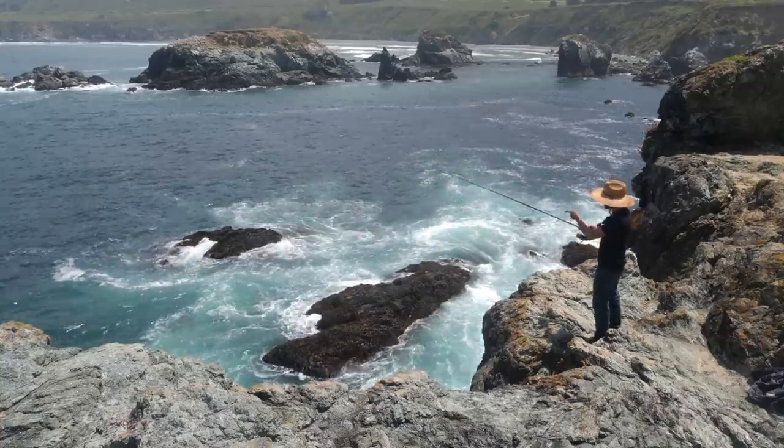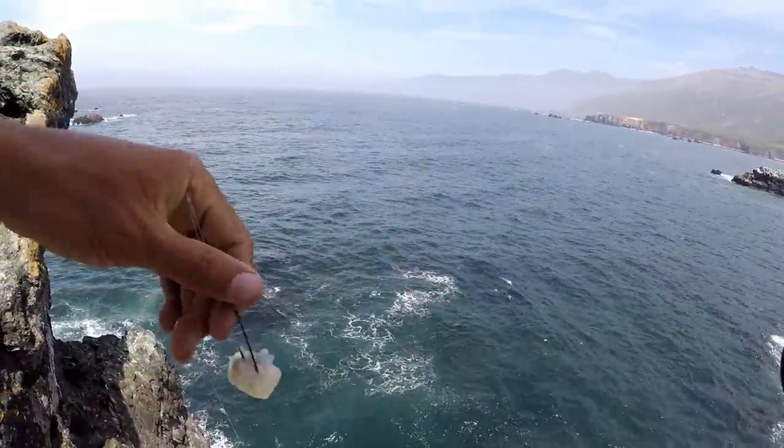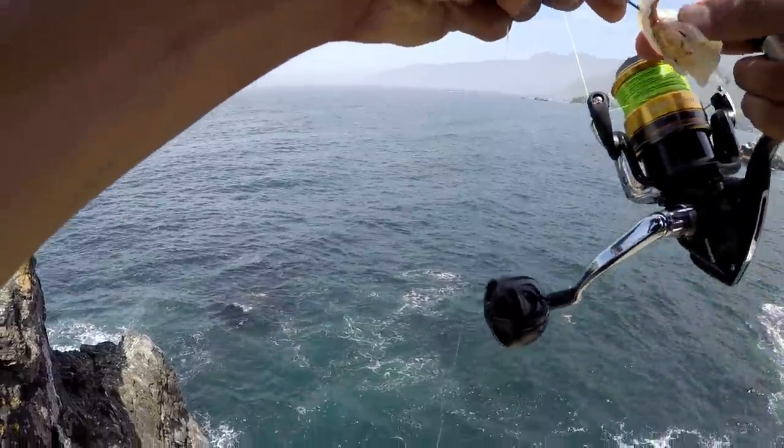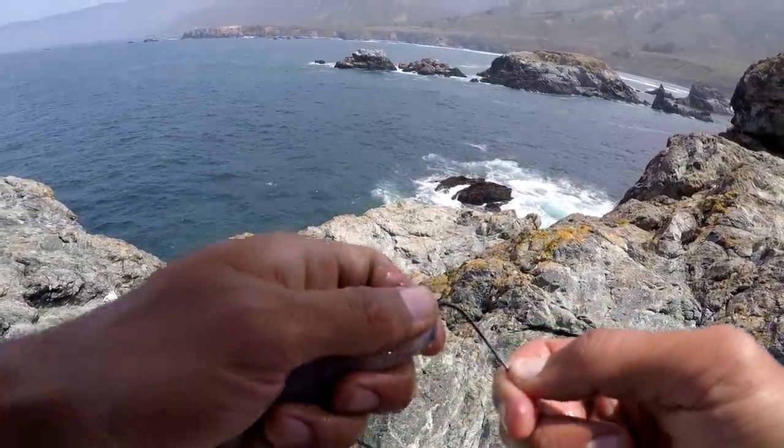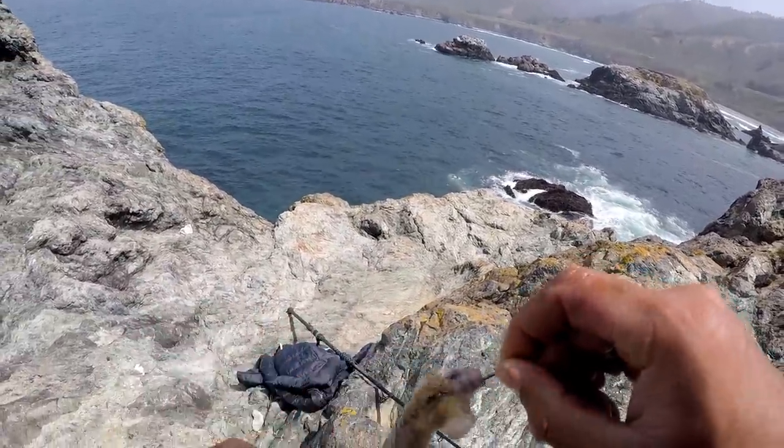I almost guarantee there's still bait on both hooks. Look — both baits are still on. Just nibbled the heck out of. No matter how you hook it, whether it's one time, two times, three times, four times, always make sure that hook tip is exposed.